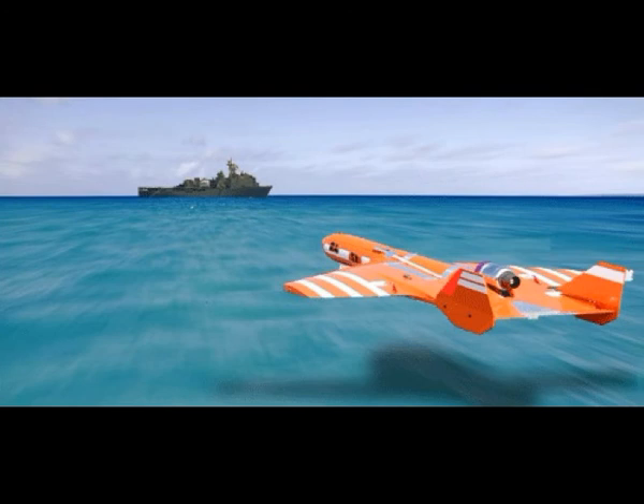The E-2D can also provide targeting data to SM-6 surface-to-air missiles launched to take out the incoming drones. Furthermore, the E-2D will also pick up any Chinese asset providing targeting data to the drones, whether they be ships, manned aircraft, drones, or possibly even submarine masts.